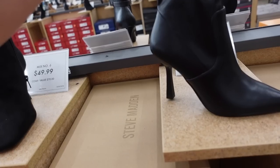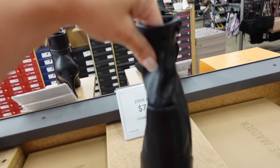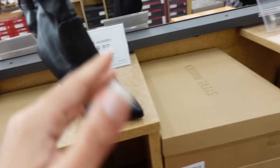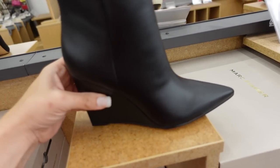Stiletto boots from Steve Madden — this one has a zipper on the side, lined with a really soft fleece material, pointed toe, not too high of a heel, in black and also in off-white, and they're $79.99.